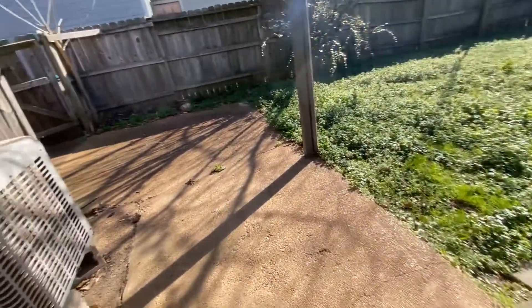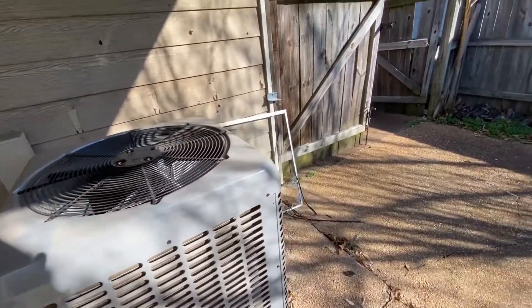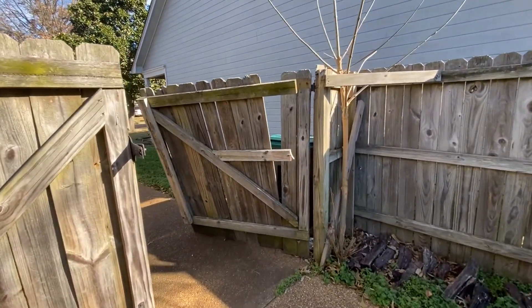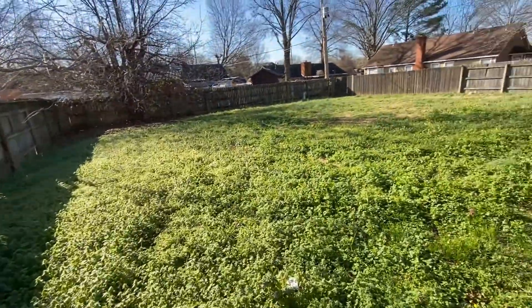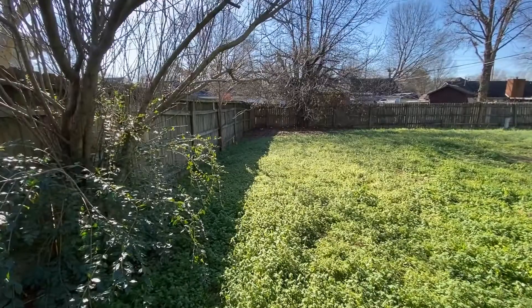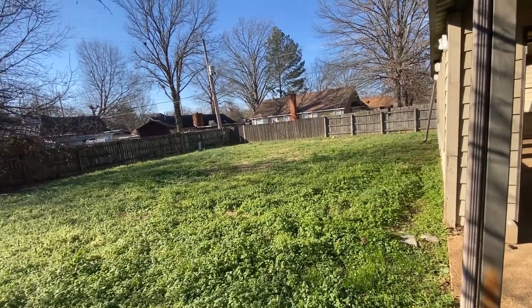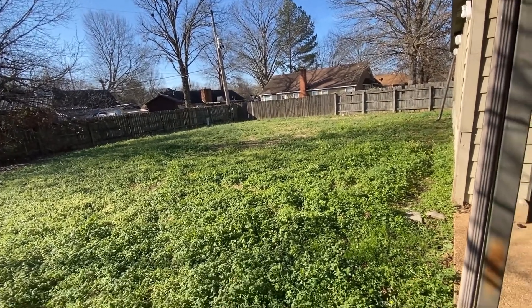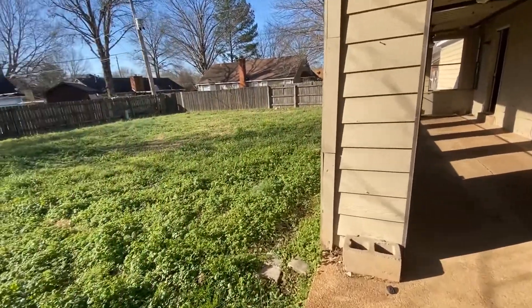As we come outside, the air-conditioning unit is still in place. The gate is pretty torn up. The yard has not been mowed for a while. Best I can tell, the fence is in fairly good shape all the way around — maybe a couple of little places that need to be fixed, but nothing torn off all the way.